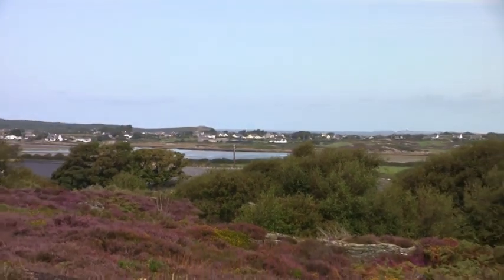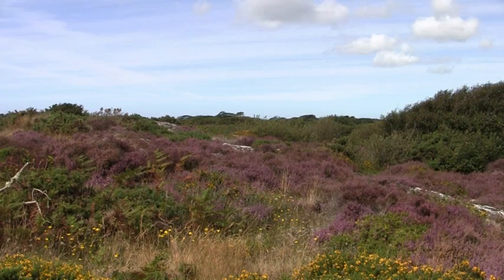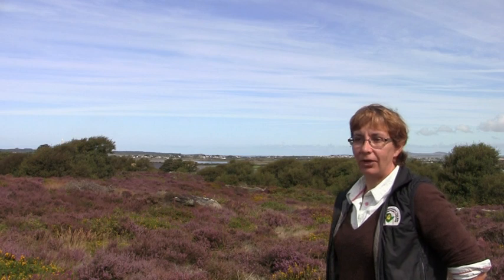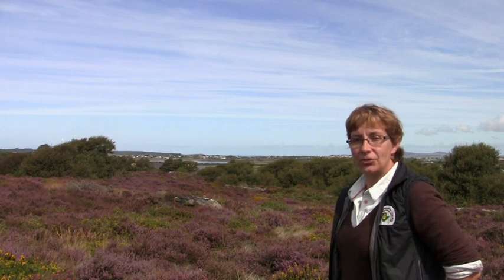Here we are on the edge of Franks Land, on about 30 hectares of heathland which the cattle have been allowed on for the first time this summer because we've put up some fencing through a grant. The cattle grazing across here will benefit the heathland, give heather at different stages of growth — which is important for invertebrates — and produce the most delicious beef.